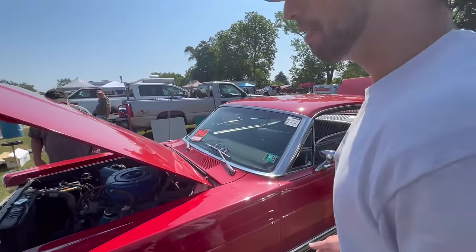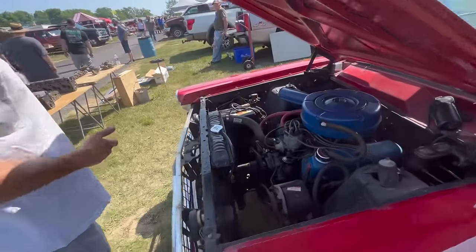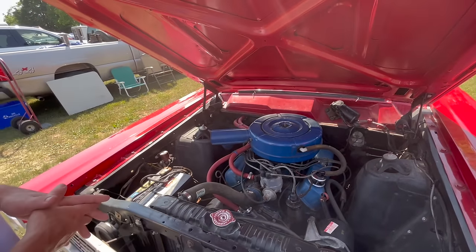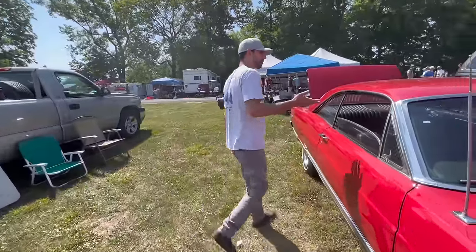Overall, the paint's nice on it. Looks like everything for the 289 in here is correct. It doesn't look like it's been messed around with — it all looks like it came with the car originally and has just been taken care of over time. I don't think that this is a bad price for this car. The interior is very nice.